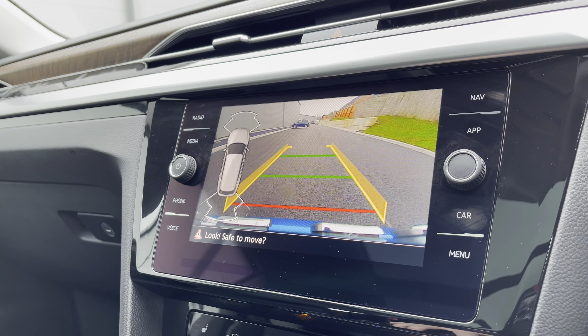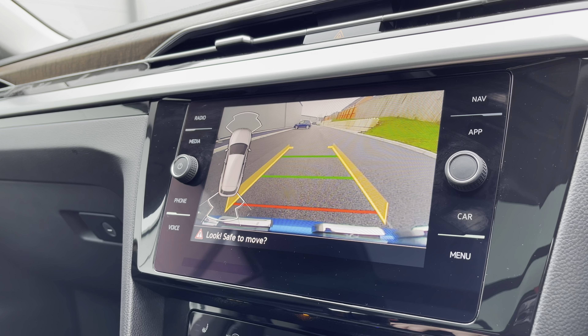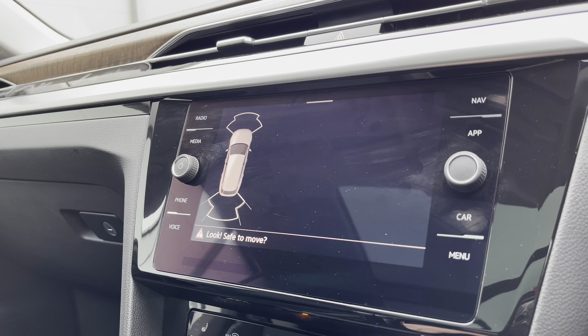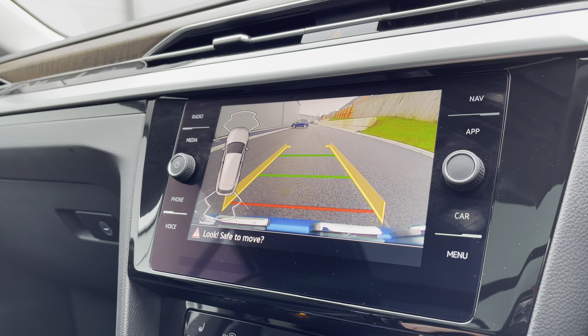You have front and rear parking sensors alongside the rear-view camera, ensuring confidence and safety on every manoeuvre — minimising the risk of damaging the car and great for places like shopping centres where parking is traditionally a little bit too tight. As you pop the car into reverse, the sensors and rear camera automatically display.